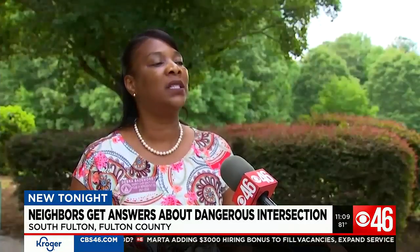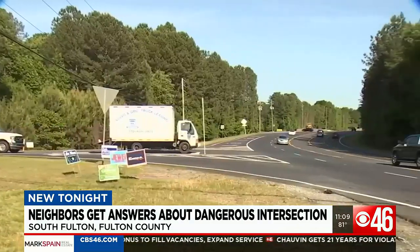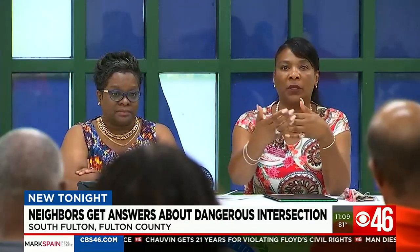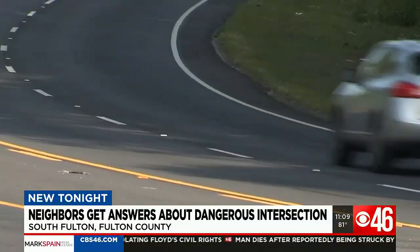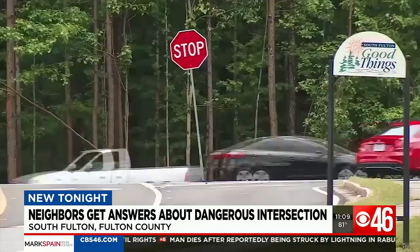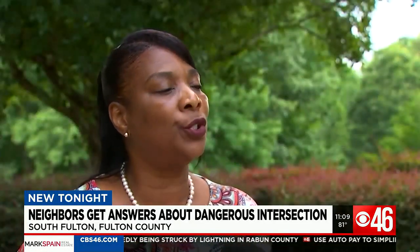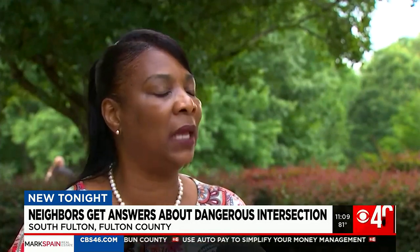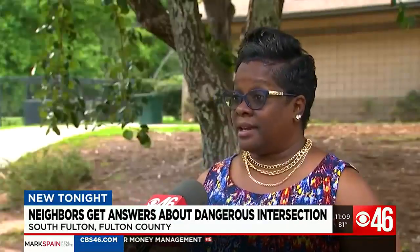We're talking about a temporary light right now — that's the short term. But District 63 State Representative Deborah Baysmore says long-term measures include possible flashing signage, painting the pavement, streetlights, and a permanent stoplight. "We can't do anything now to bring them back, but I pledge to make sure we're going to make that area safer for everybody."